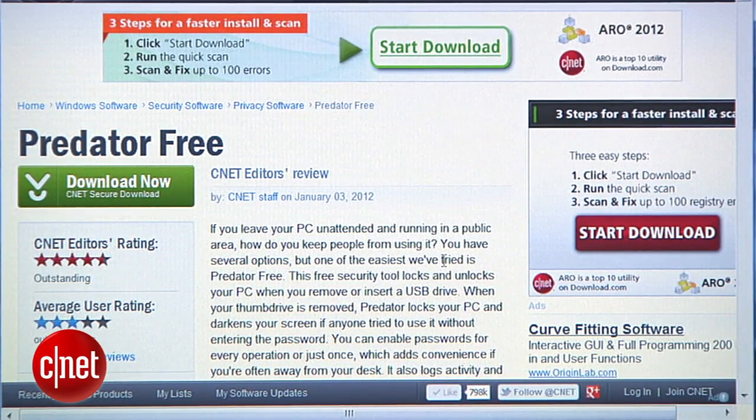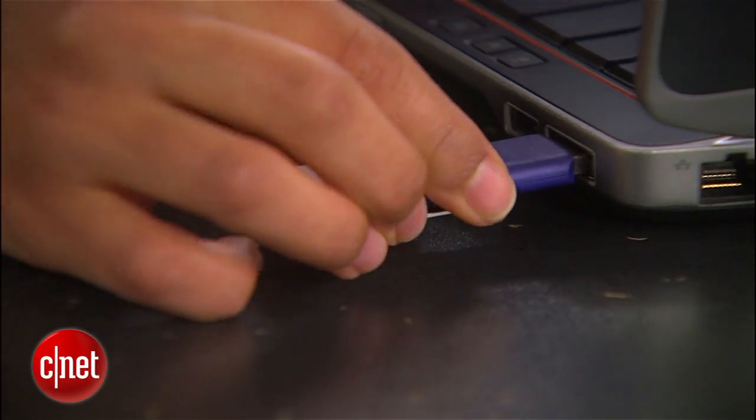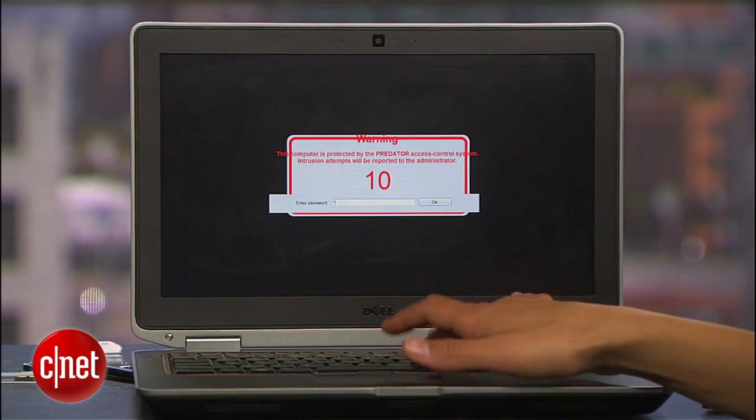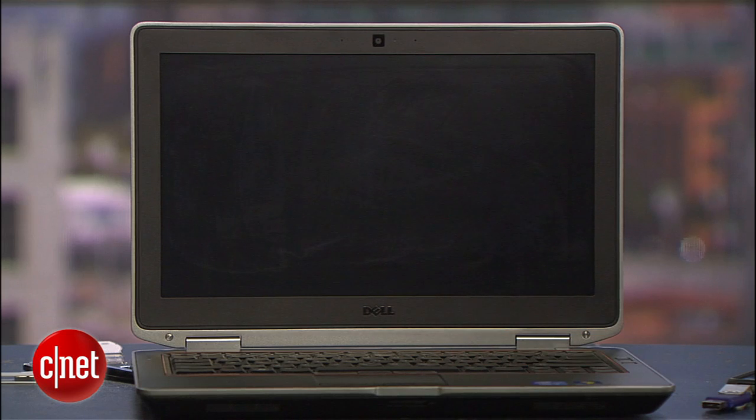The secret agent in all of us will love this first trick, which lets you use your USB drive to lock and unlock your computer. With a free program called Predator, you can turn your drive into a key that keeps your computer unlocked when it's plugged in. But when you remove it, your computer locks down and will deny access to anyone who doesn't have the USB drive or your unique password.